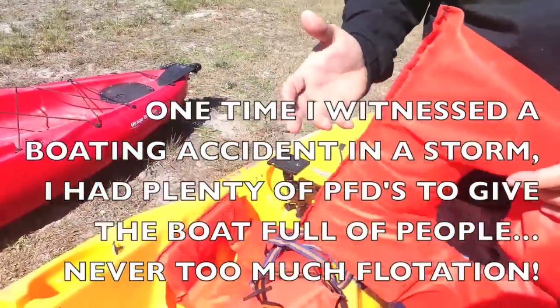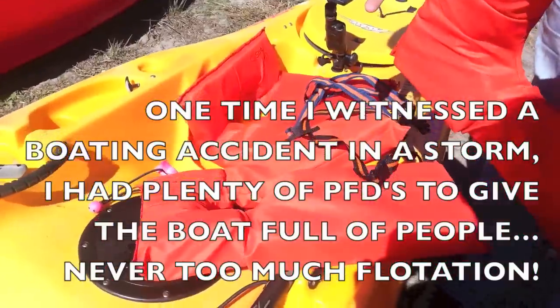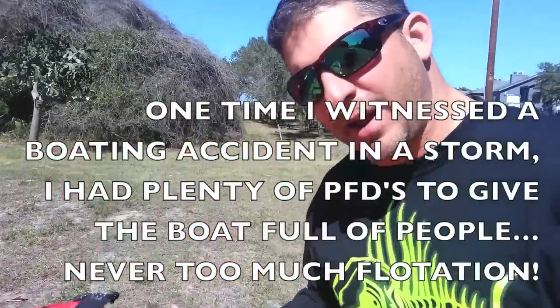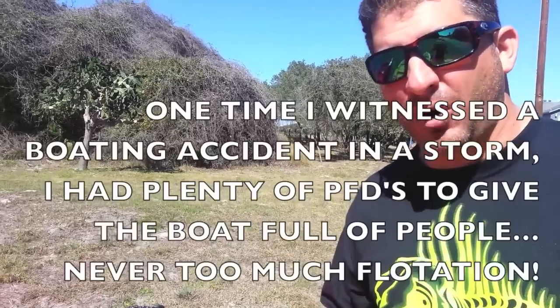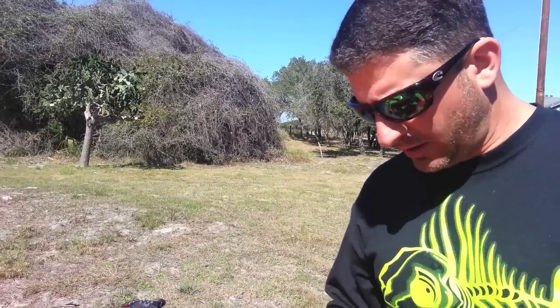I've had several times that we've been out on the water and somebody's life preserver has blown out of the back of the truck, or I forgot mine one day and we had to borrow one from the Bob Hall Pier. It was a fiasco — we were headed offshore.